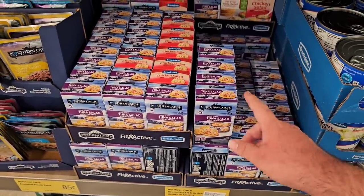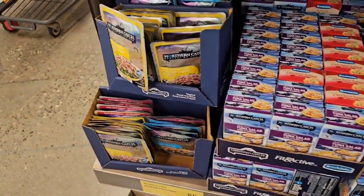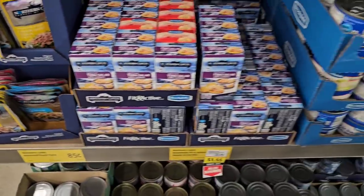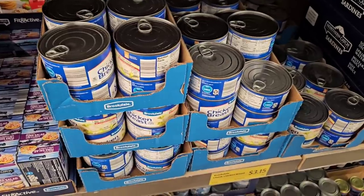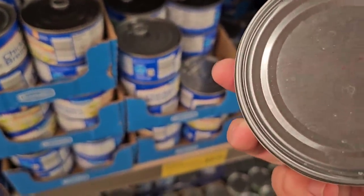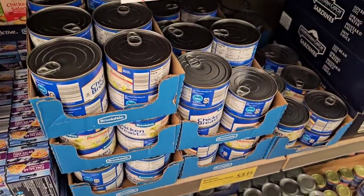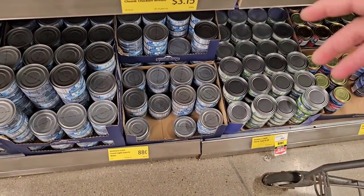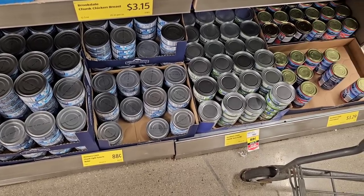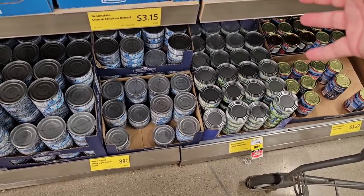Someone was asking about the Northern Catch Tuna Salad packets — they're great but a little pricey. $1.55 on an Aldi Saver deal, $1.75 regular price. The Northern Catch Tuna packets are $0.85 now. The Chunk Chicken Breast by Brookdale has a best-if-used-by date of June 17, 2026. Tuna in water is $0.88 a can; tuna in oil is $0.95 regular price but on Aldi Saver for $0.88. Last year, the water was $0.77 and the oil was $0.79 — gone up a little but still under $1.